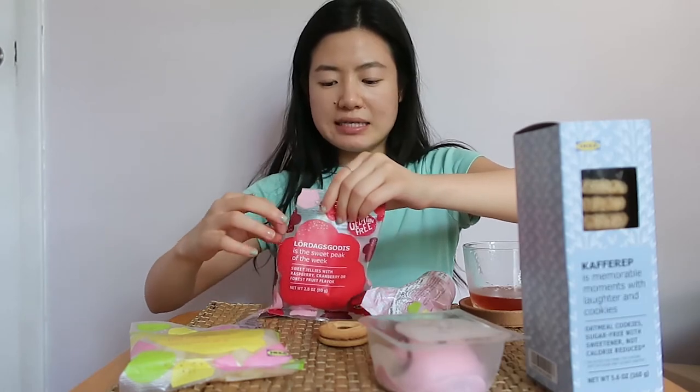Let's try this one — the sweet jellies with raspberry, cranberry, or forest fruit flavor. Also $1.69. I don't know what that flavor is, but it is good. It's so good — it's so much better than Swedish fish. I know Trader Joe's makes their version called Scandinavian Swimmers, and I've had the sour one before, but I prefer this. Ten out of ten.